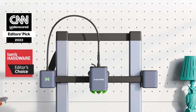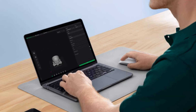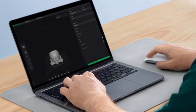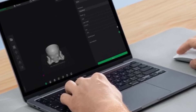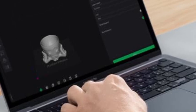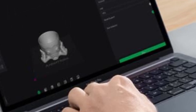Downside: The M5C lacks a touchscreen, but its app-based remote monitoring makes it a strong contender in the budget 3D printer market, especially for users who want to dive into 3D printing without much hassle.